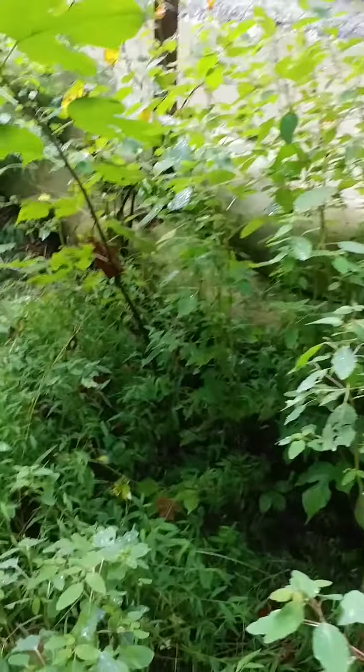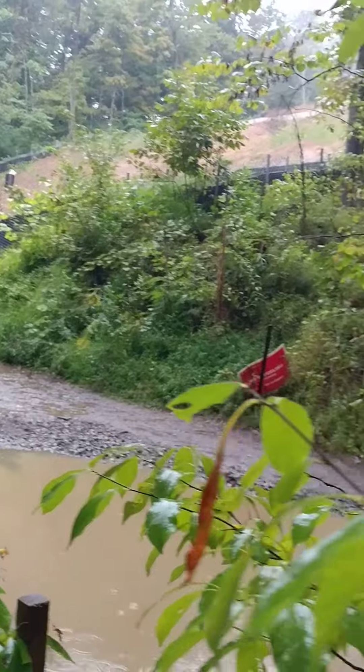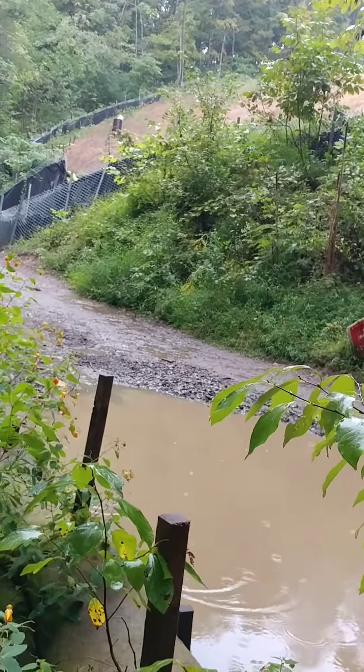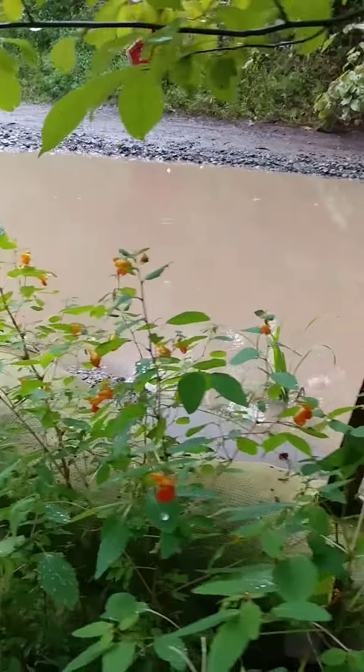Just to show you — gosh, the leaves are in the way. Let's see if I can get between here. This is where it builds up on the lane. You can see the silt socks — it goes under the silt socks there. And that is the corridor up over there where it comes down the lane and into the waterway, which I've documented before.